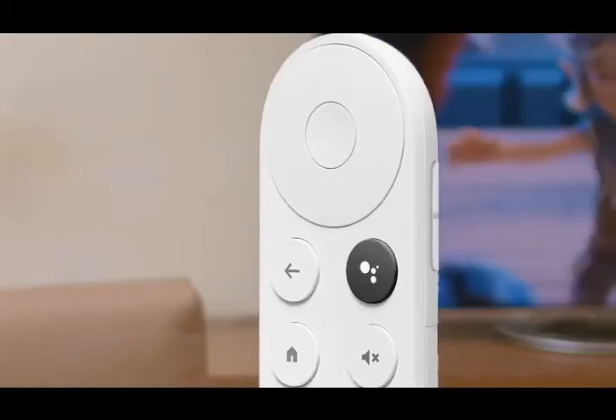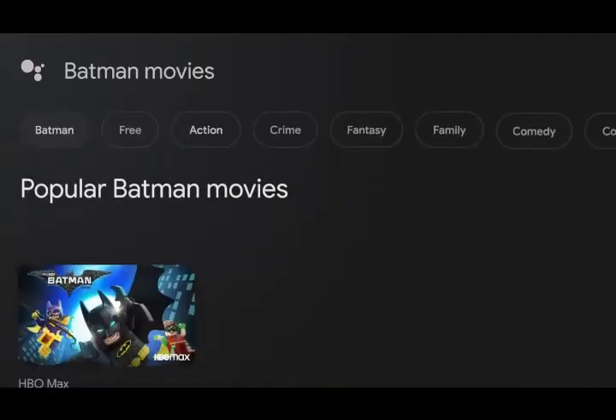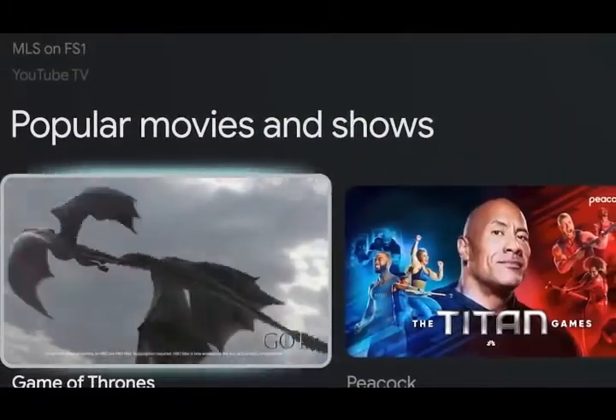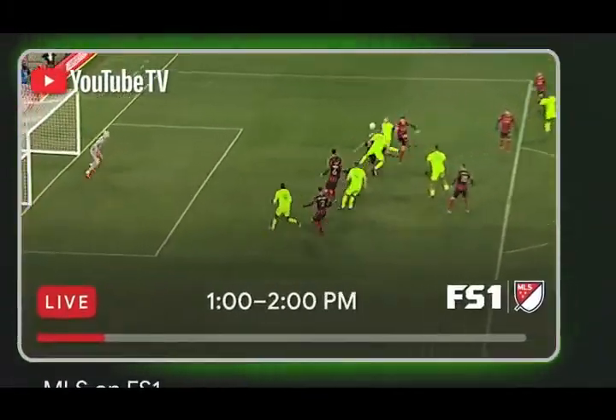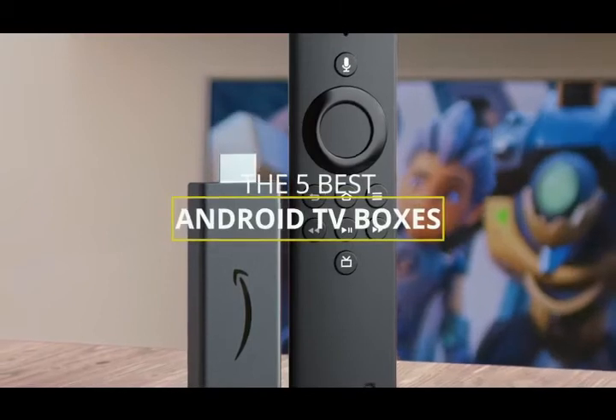If you want to stream content to your TV, or you're frustrated navigating through your smart TV's UI with limited to no app selections, then getting an Android TV box will not only streamline your viewing experience, but will also allow you to customize your favorite apps.